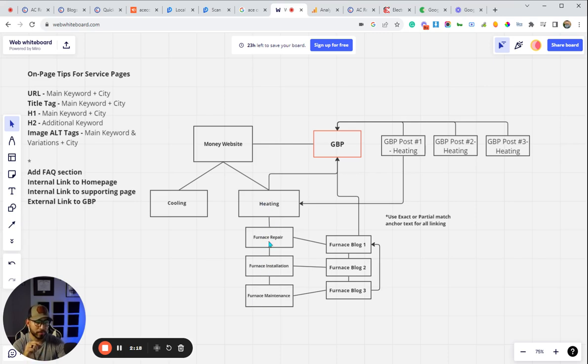From there the next step is to create a batch of blog posts. I like to create them in batches of three — three blogs about the same topic. Obviously different titles, but all about the same category. In this case we created three different blogs about heating repair or various heating repair topics.